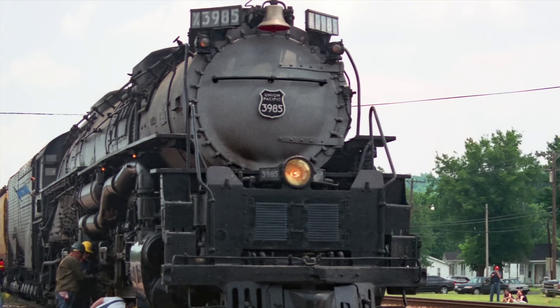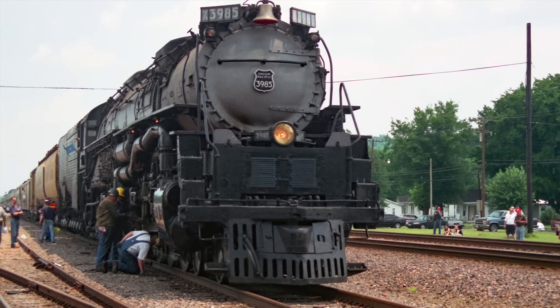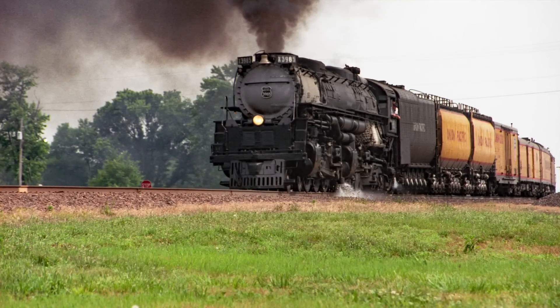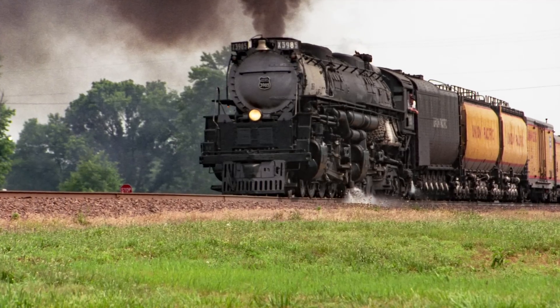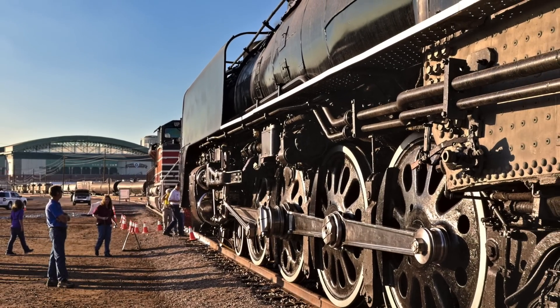The following year I again caught up to the 3985 at the NRHS annual convention in St. Louis, Missouri. We made a day trip to Gorham, Illinois without a diesel in sight. I don't know if they left it off all the way from Cheyenne, but for this day it was steam only.